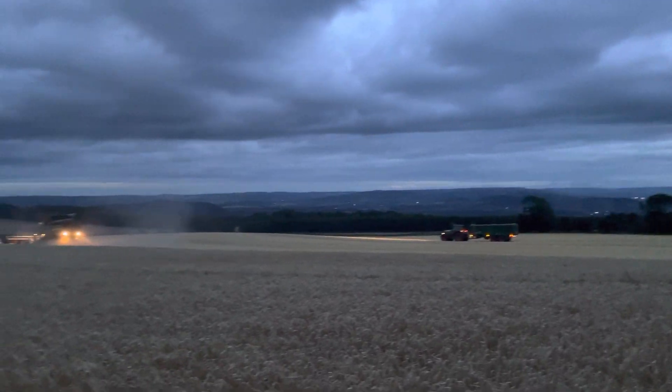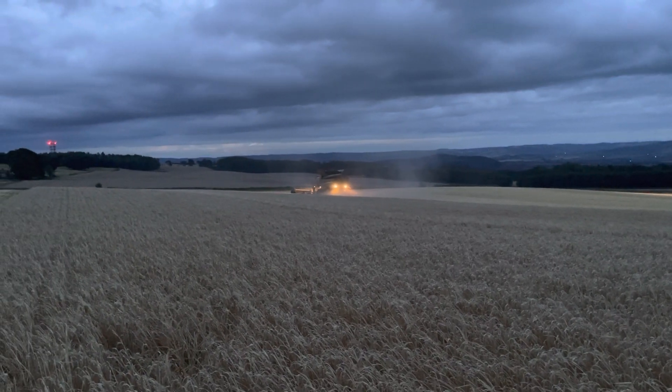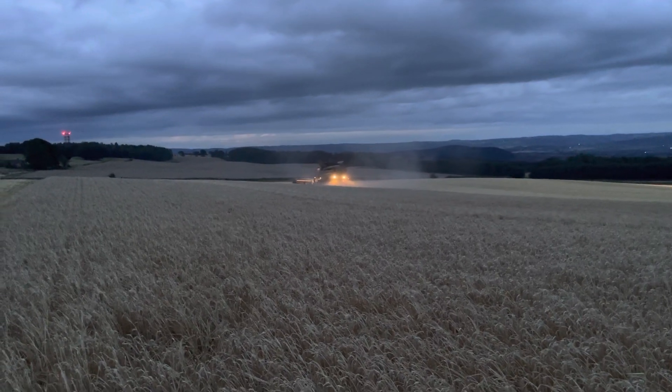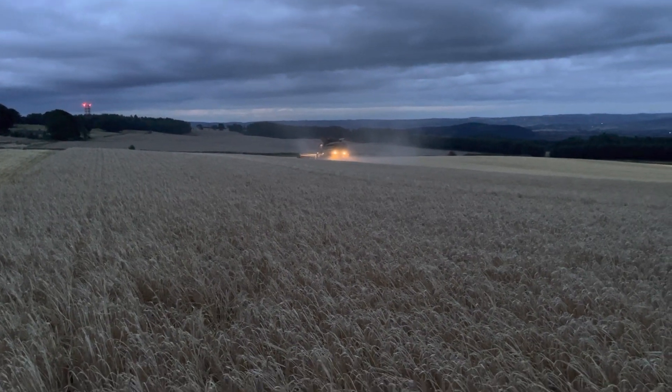Wind has pretty much disappeared, and barley is pretty tricky to cut when the sun goes and there's no wind like this — it just sort of picks up damp. We've got a job to separate the grains from the straw. The crop's not standing too badly, a little bit on the lean.